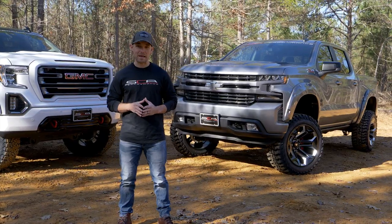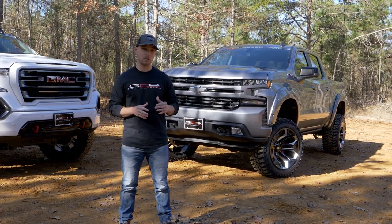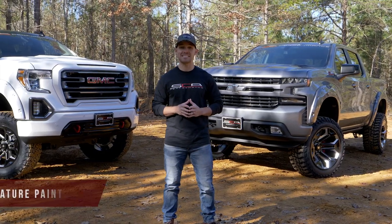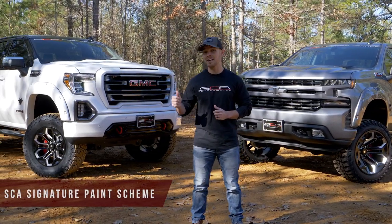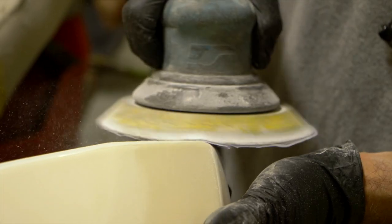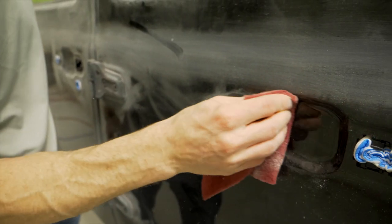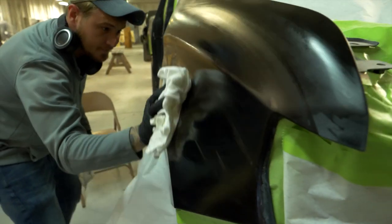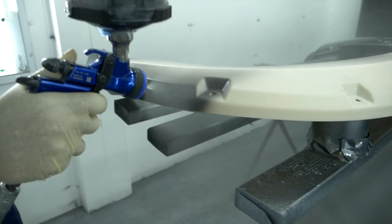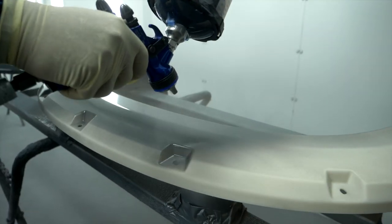Whether it's color-matching painted accents to the factory color of a standard Black Widow like this Chevy, or executing a complete SCA signature paint scheme like the hi-hat on this GMC, our master painters produce the highest quality painted trucks in the business. We cut no corners, we execute with precision. When your reputation's on the line, paying attention to the details is what sets you apart from the competition.